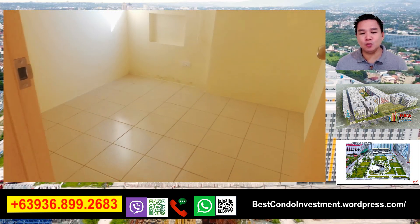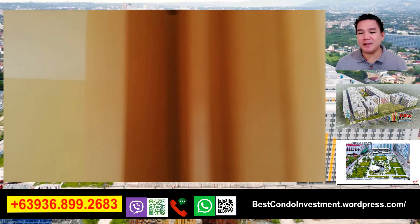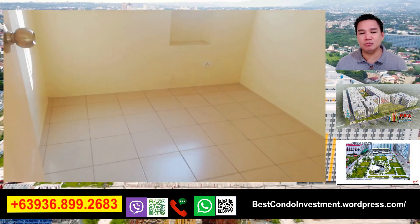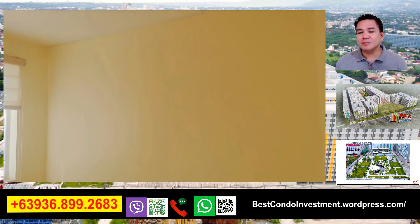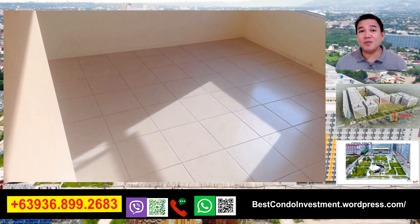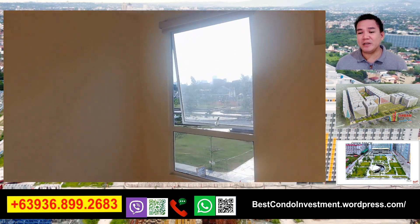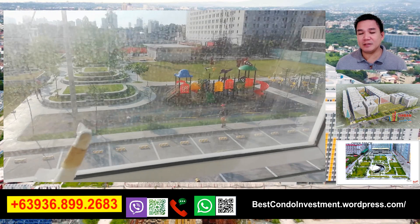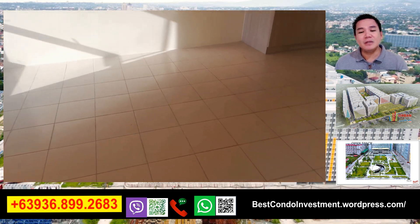Ito po yung unang room - ang cute ng room. May naka-blinds na po, may provision na sa aircon. Ito yung pangalawang bedroom - may provision na rin po yan sa aircon, and then may blinds na rin. And then yung pinakamalaking room po natin - siya po yung may view sa may labas, sa may amenities, kung saan po facing yung unit nyo po. Sa model unit po na ito ay naka-view po siya sa may amenities.